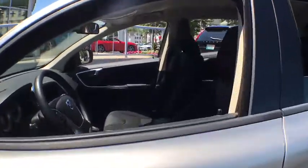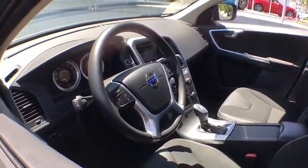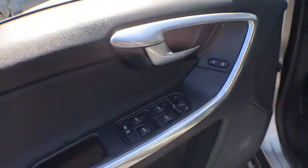Traction control, dual airbags, power steering, alloy wheels, four-wheel disc brakes, eight speakers, CD player, trip computer, electronic stability control.